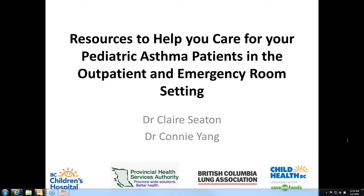Hello, this is Dr. Claire Seaton. Hi, this is Connie Yang. We're here to talk about resources to help you care for your pediatric asthma patients in the outpatient and emergency room settings.